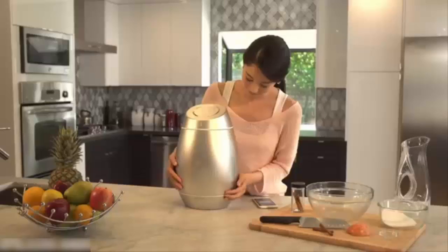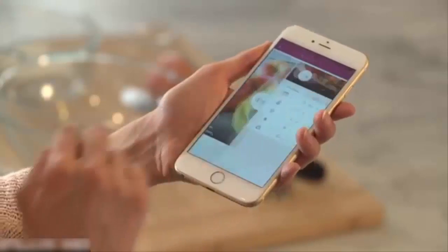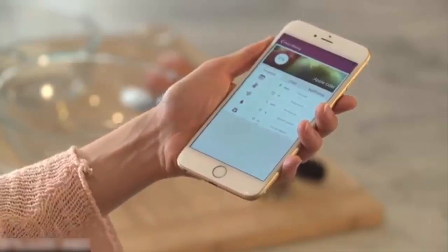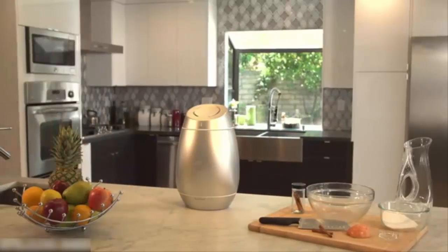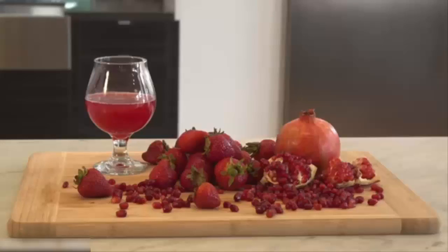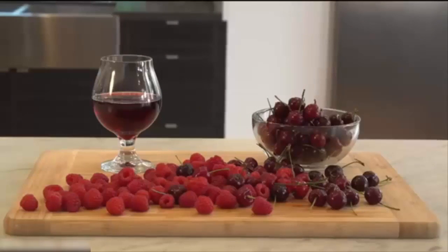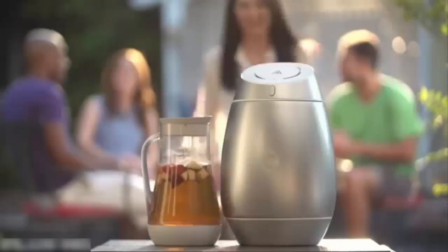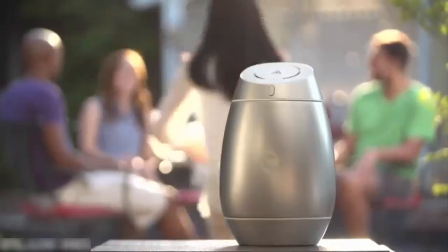Then press the finish button and let Alkema take care of the rest. Check the brewing status anytime on your phone, or just wait for it to tell you it's finished. This cider will be ready in one to two weeks. Mix and match flavors to create truly unique craft cider.